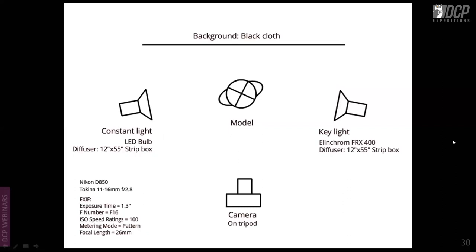This action shot can be done at home with someone who does martial arts. There is a constant LED light with a strip box and a key light on camera right. This is a 30-second exposure — the constant light exposes the model during the action, and the key light flashes at the end of the action. It takes trial and error to get the timing right, but the result looks like this.